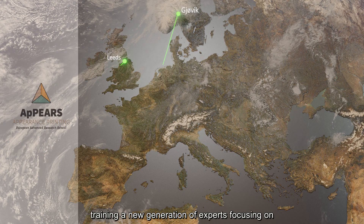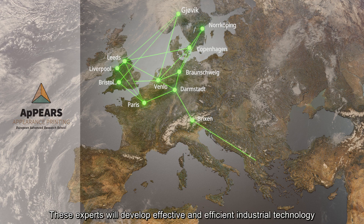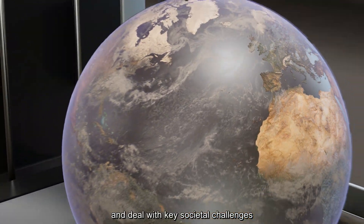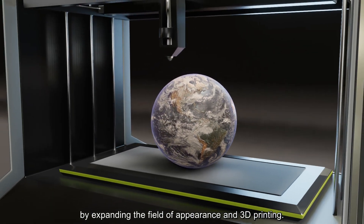APPEARS is training a new generation of experts focusing on generating new fundamental knowledge and expertise. These experts will develop effective and efficient industrial technology and deal with key societal challenges by expanding the field of appearance and 3D printing.